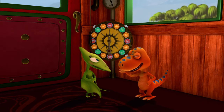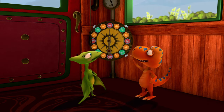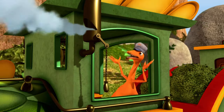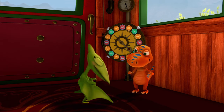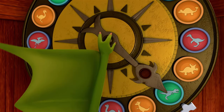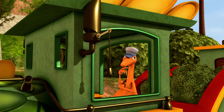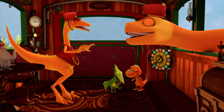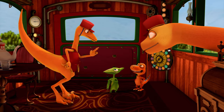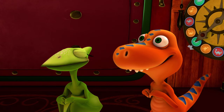Tiny, remember our special task? To find a picture of our species! There's a T-Rex! And there's a picture of a Pteranodon! It kinda looks like me! I bet it'll sound like me! It does sound like me! Good job exploring, Buddy and Tiny! And congratulations! You each found a picture of your species!